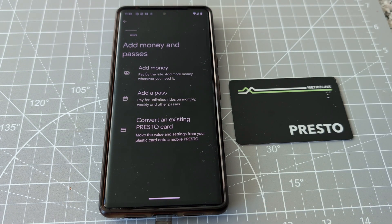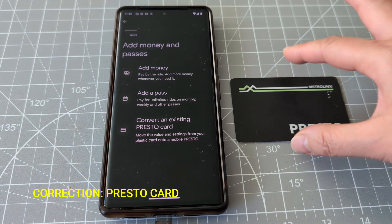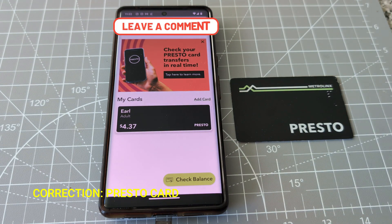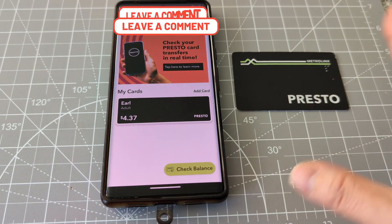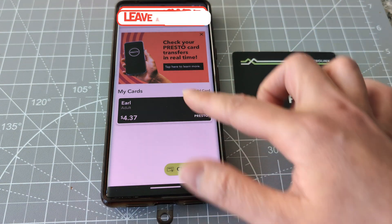Continue. As I said, I have the metro pass, so let's just convert it. Now it shows my Presto card here, and this is my balance.